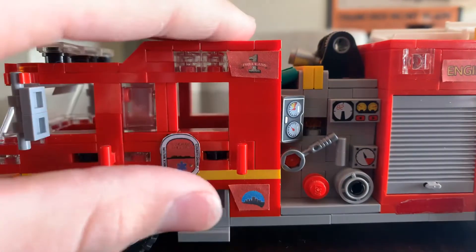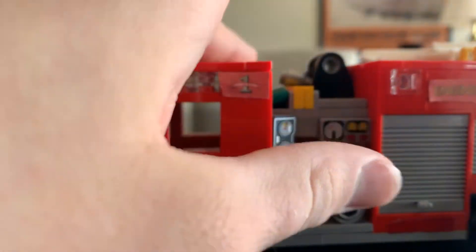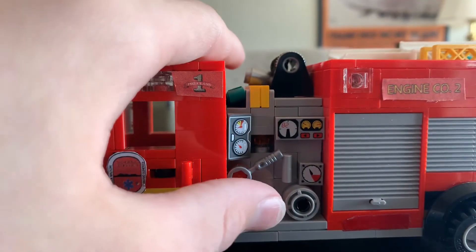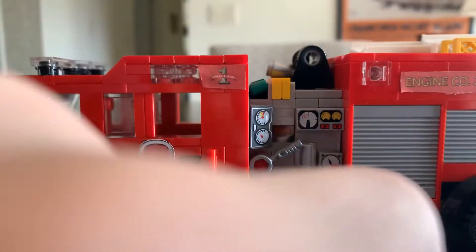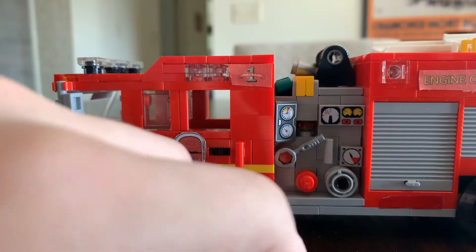We've got the pump area. Up top we have two crosslays, and then we have on a booster reel a foam line to flow our foam. We've got an intake and a discharge, as well as a tank indicator. Right here is another discharge — it just has a wrench on it.